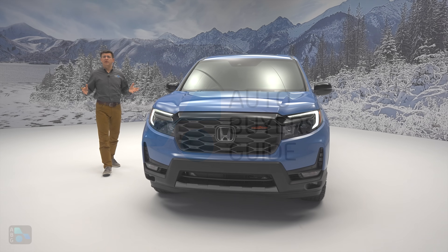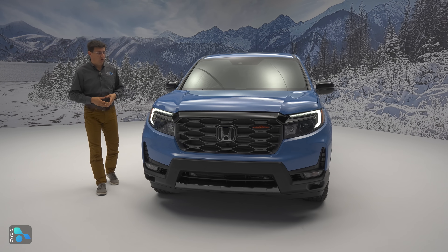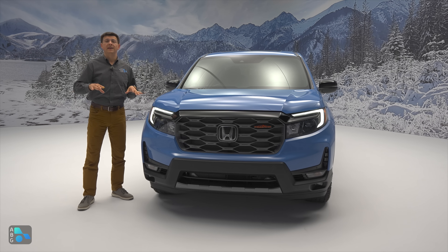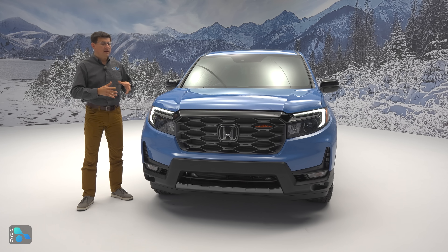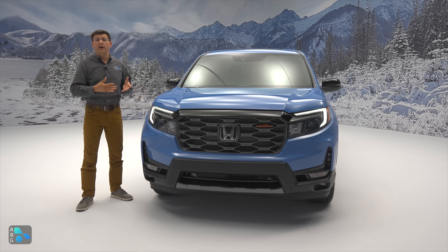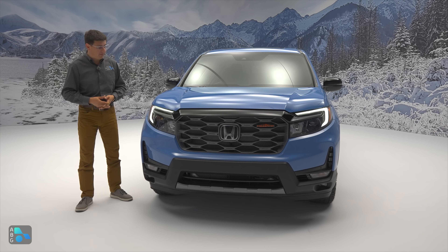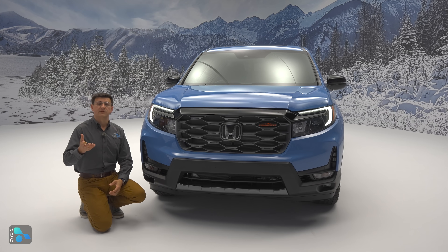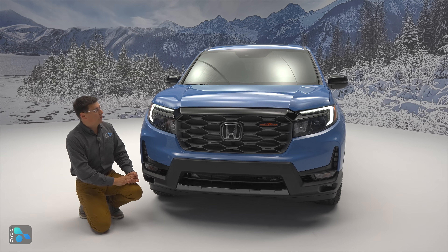Some had been hoping the Ridgeline would get a complete redesign for 2024, but that is not the case. This is still related to the previous generation Pilot and the current generation Passport. The Trail Sport trim is all new and with it comes upgraded off-road capability, along with the availability of this unique Trail Sport blue color that you'll also find in the Trail Sport Pilot and Trail Sport Passport.